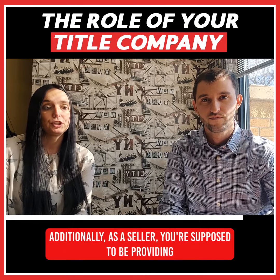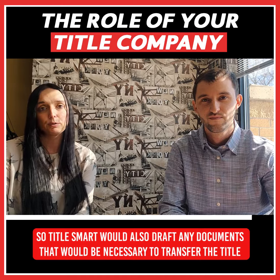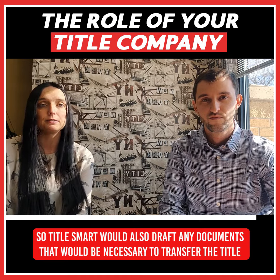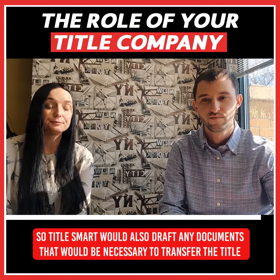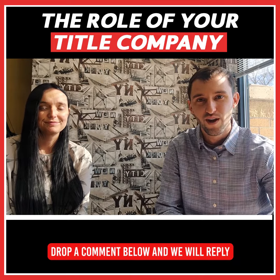Additionally, as a seller you're supposed to be providing a deed to your buyer, so Title Smart would also prepare any documents that would be necessary to transfer the title. Do you have any additional title questions? Drop a comment below and we will reply.